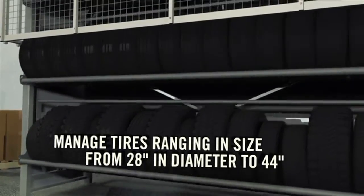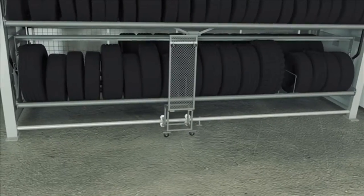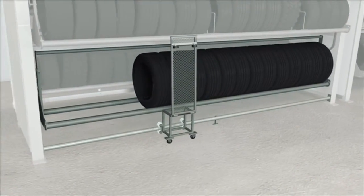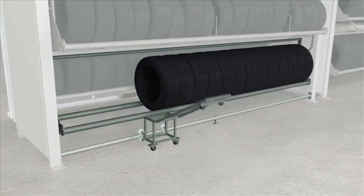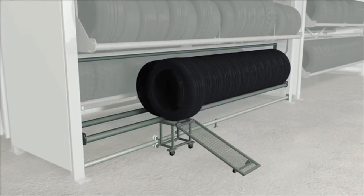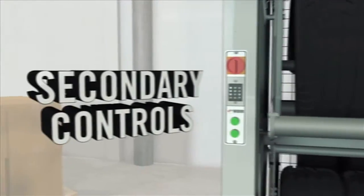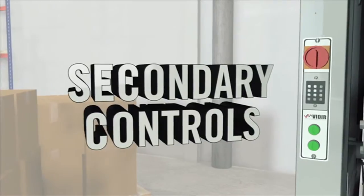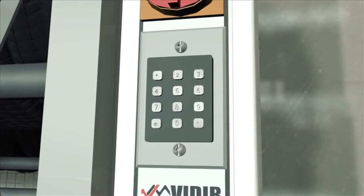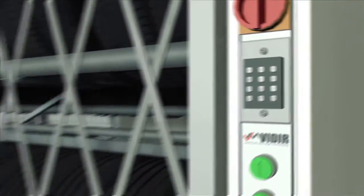The Veeder tire carousel has optional features that include a tire loading ramp to completely eliminate the need to lift tires, and secondary controls for right and left access. The Veeder tire carousel also features a security keypad and optional security gate to prevent unauthorized access to the system.